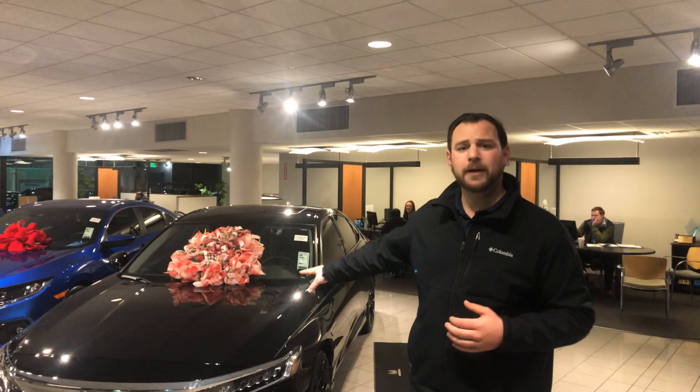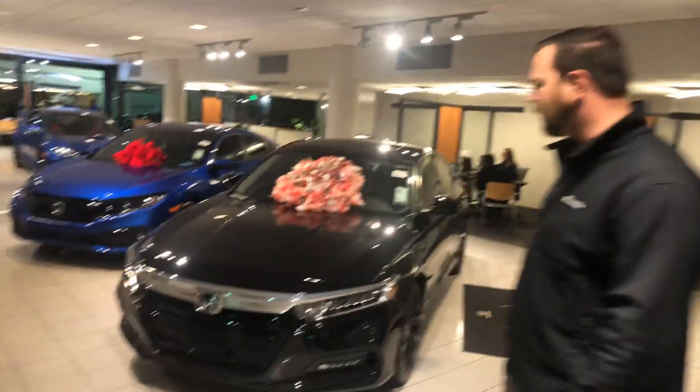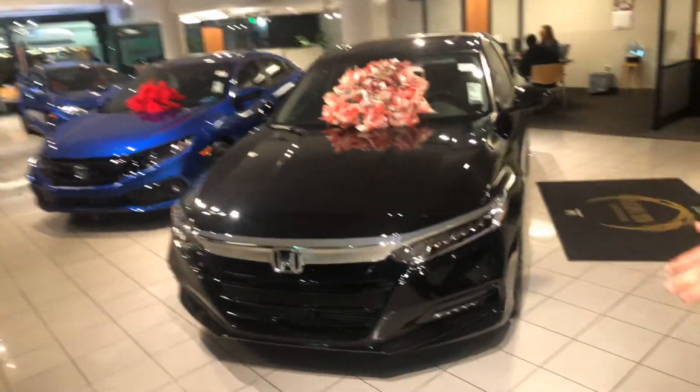Hey Bob, my name is Sean here at Tamron Honda. Thank you for the inquiry on the 2019 Honda Accord. I have one right behind me — it's one of the last '19 Accords we have. I want to show you a couple of features on this car.